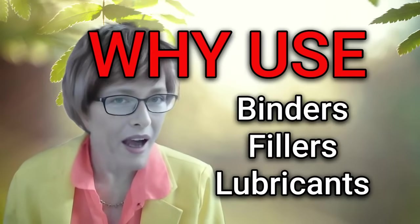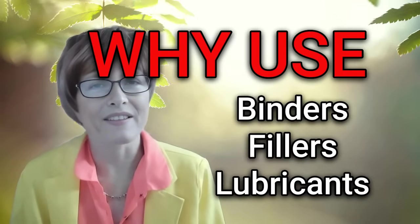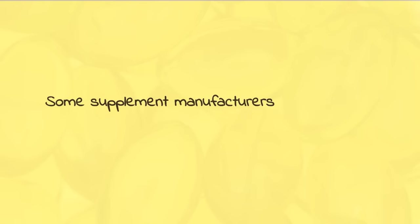In this video, we ponder the question: why do some manufacturers add excipients to their ingredients while others abstain from their use? Why do certain supplement manufacturers incorporate excipients in their products while others abstain?